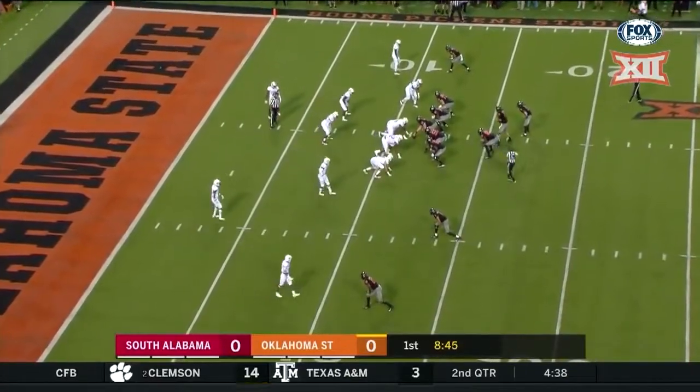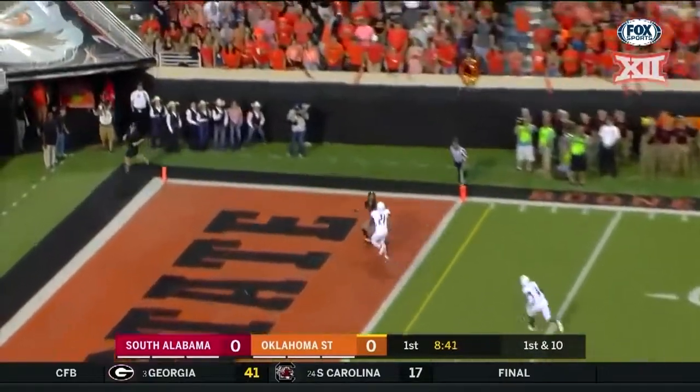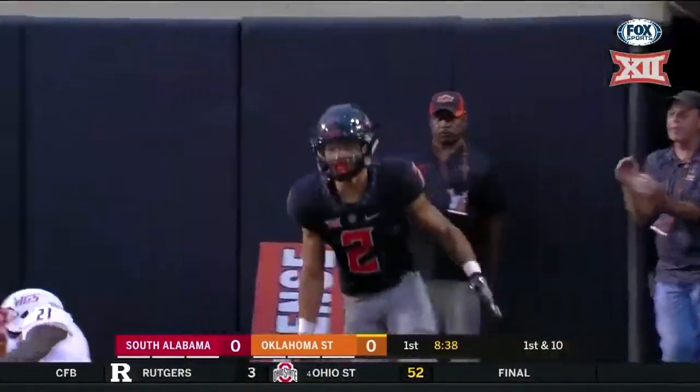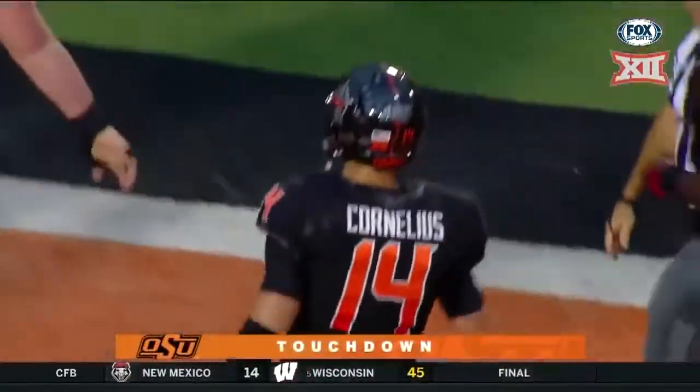Oklahoma State is ready to capitalize on that last big game. He stepped out of bounds a little bit farther up the field at the 11, so it went for 60 yards. Now a throw to the end zone, and it's caught in the back of the end zone. Oklahoma State — two plays, 71 yards, touchdown.